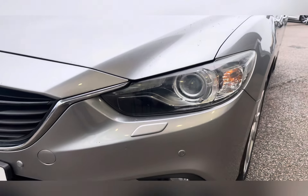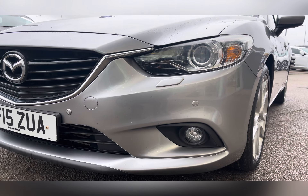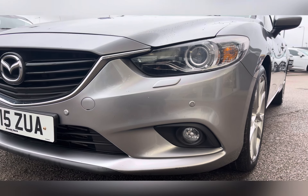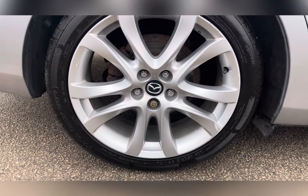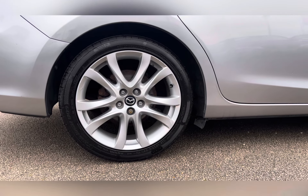It comes with Bi-Xenon headlights with automatic levelling and LED daytime running lights, so you're always visible to other road users. The exterior is finished off with these five V-spoke design 19-inch alloy wheels.